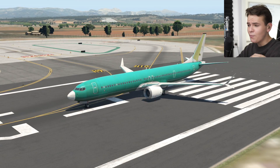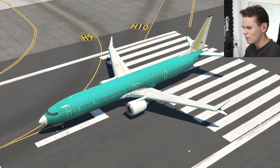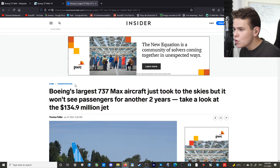The biggest 737 MAX ever so far. As you can really tell, this is actually quite a size now. And in general, this is an interesting plane. It had its first flight very recently in mid-June.